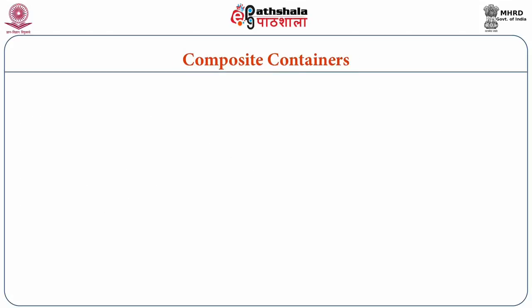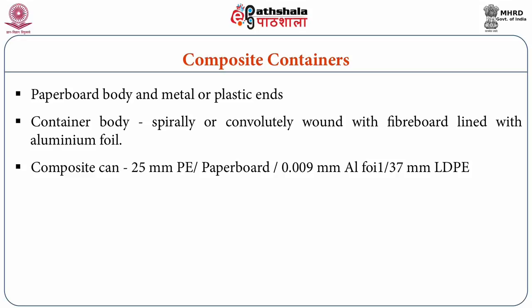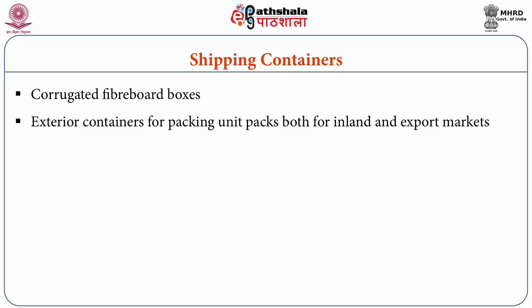Composite containers are made up of a paper body with metal or plastic ends. The container body may be either spirally or convolutely wound with fibreboard lined with aluminium foil. A composite can having a body material of 25 micron polyethylene and paperboard, 0.009 mm of aluminium foil, and 37 micron LDPE is well suited to pack sweet mithai. Corrugated fibre boxes are employed as exterior containers for packing units for both inland and export markets, and can be used up to a maximum content weight of 75 kg.